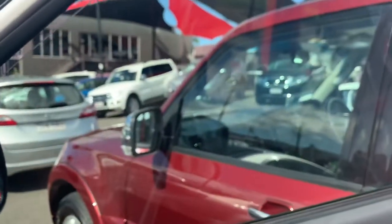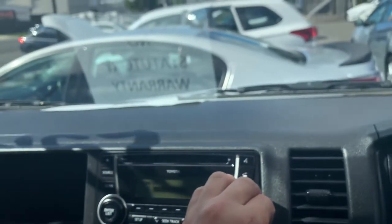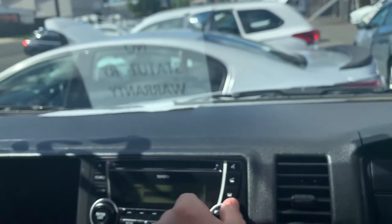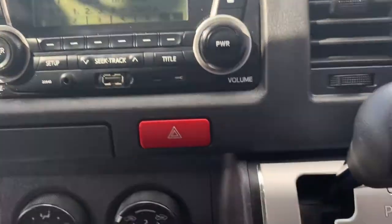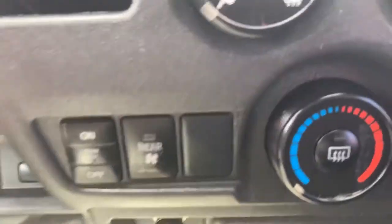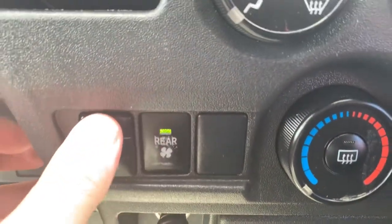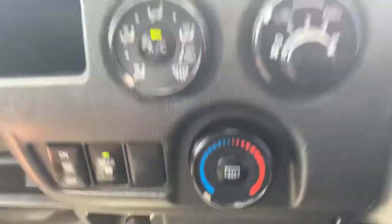Power mirrors and power windows as well. Stereo there — got to love R&B Fridays. Automatic — all your aircon controls as well. Now you've got your rear aircon, I can activate it from here. Lights — you can see your rear light there.